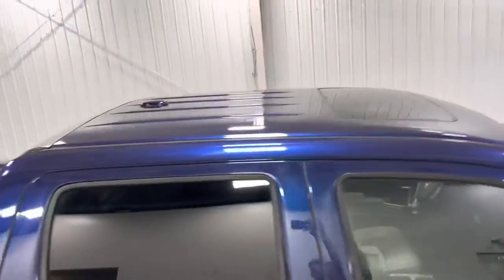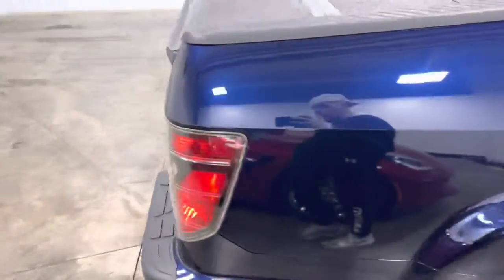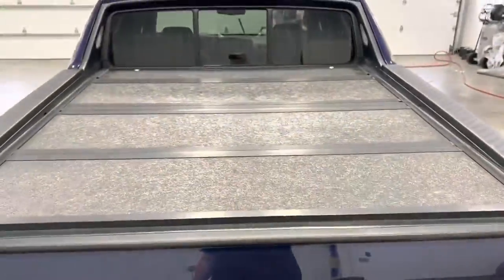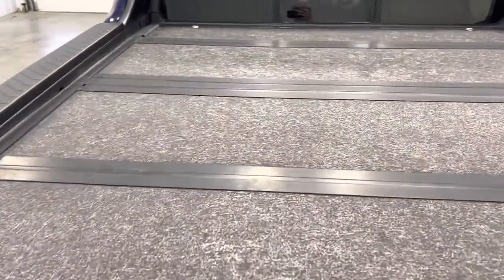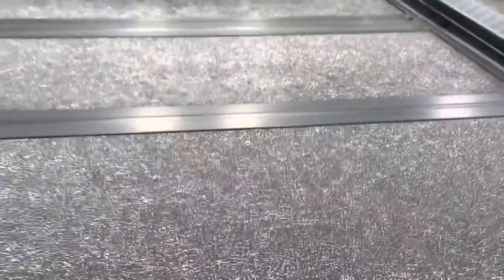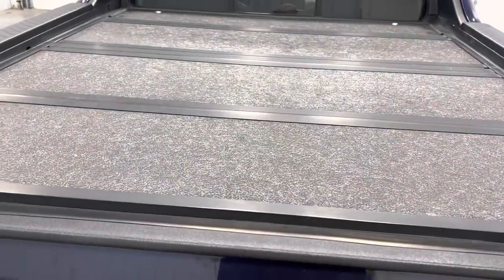It does have a sunroof. Making your way to the back, you got your backup camera, you got the hard truck bed cover in great condition — no breaks or anything like that whatsoever. It may look like it's worn down, but that's actually just the design of the bed cover. Very nice, super clean.